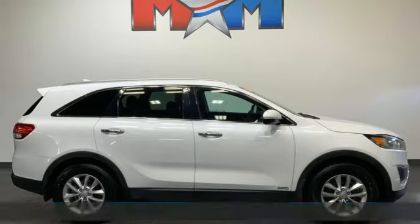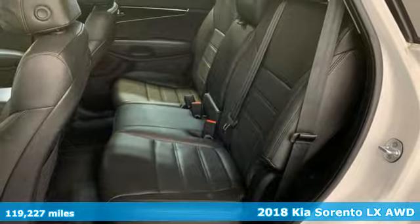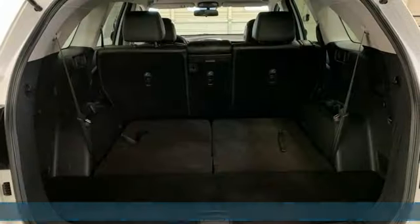It's a 2018 Kia Sorento. Your life requires you to be adaptive and your vehicle should be too. This Sorento is the perfect fit for everything you need it to be.